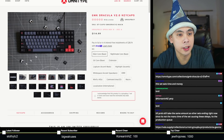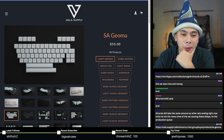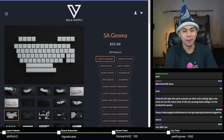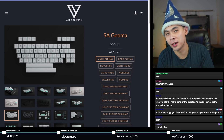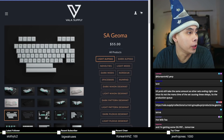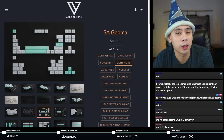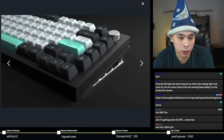Next up is a keyset expiring on the 9th. This is SA Geoma. When I first talked about this I couldn't figure out what to call it — is it Geoma? Yoma? People have told me it's supposed to be like Geometry, so I guess it's pronounced SA Geoma. If you wanted to build a base kit, you can start with light alphas and light mods, which puts you at about $144 for the base kit.